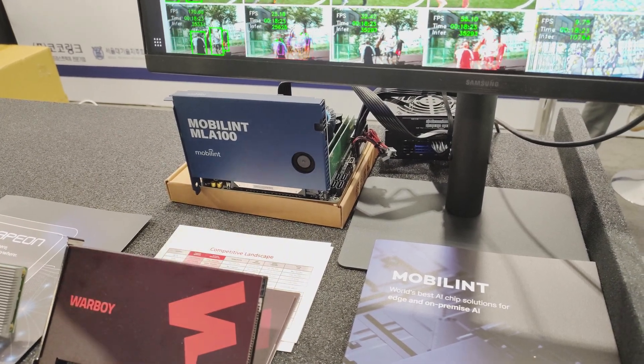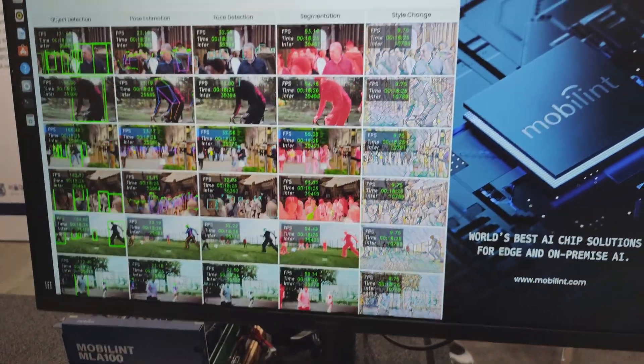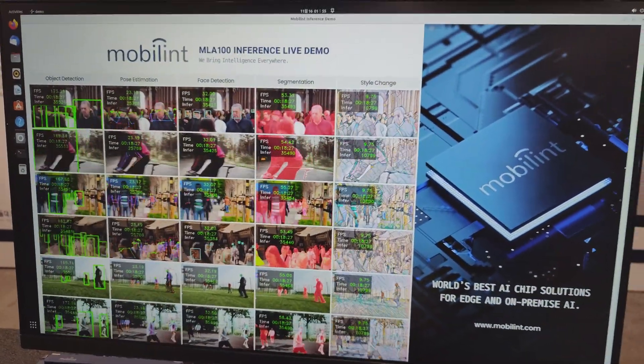First, let's do a quick recap of what I saw at the exhibition floor. The Mobilint MLA100 is an AI accelerator card. Here you can see it performing real-time classification on all of the images while using less than 50 watts of power.